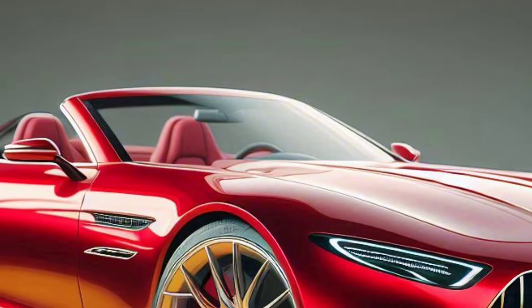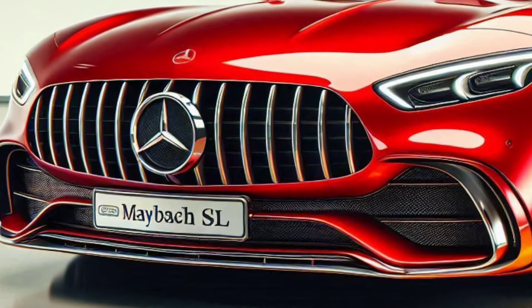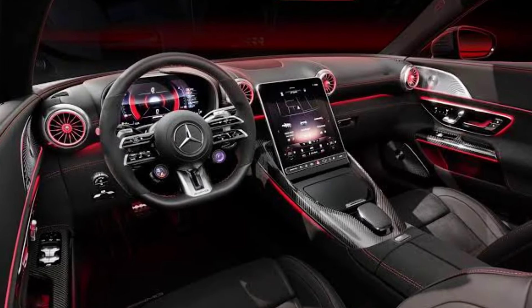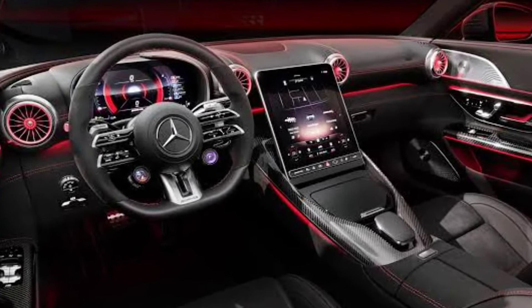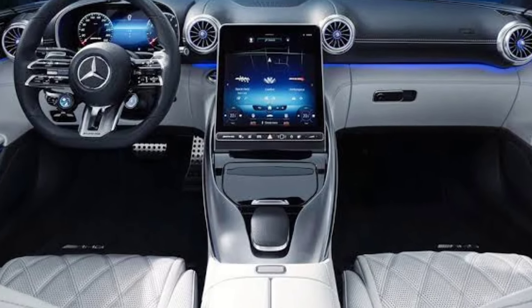The front of the car is decorated with a large chrome grille that is characteristic of Maybach, equipped with sharp and futuristic LED matrix lights.